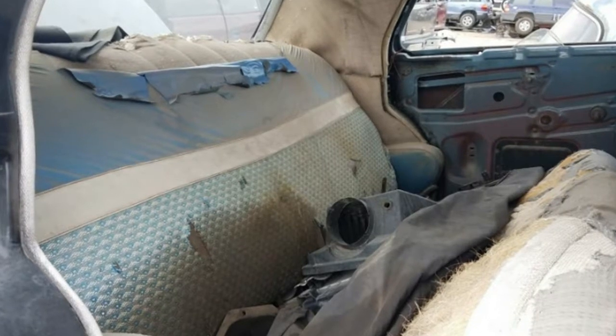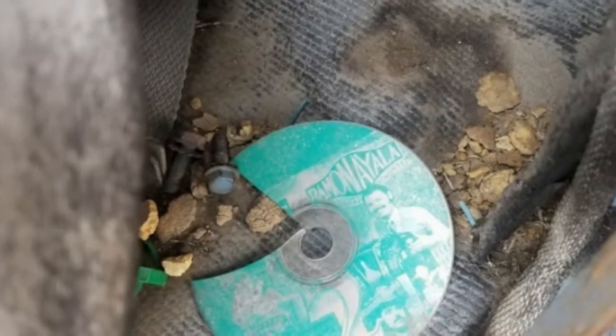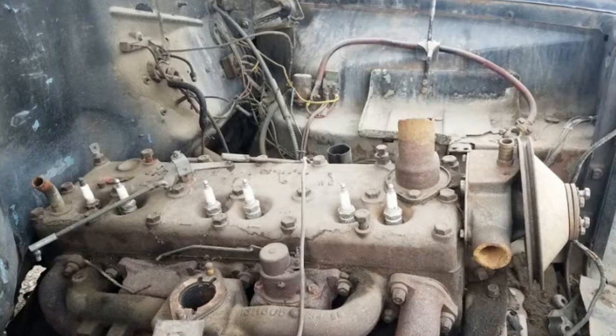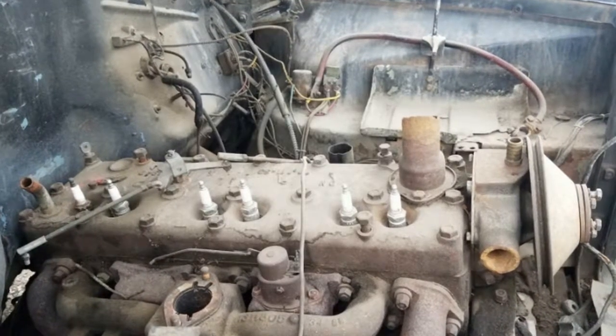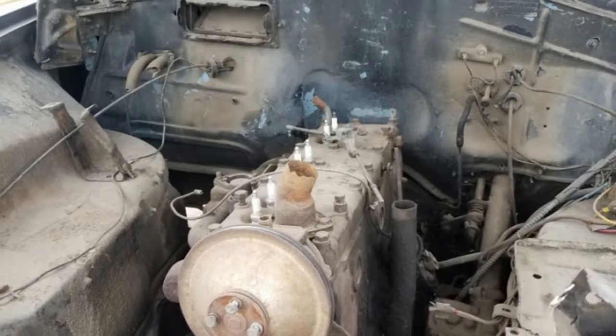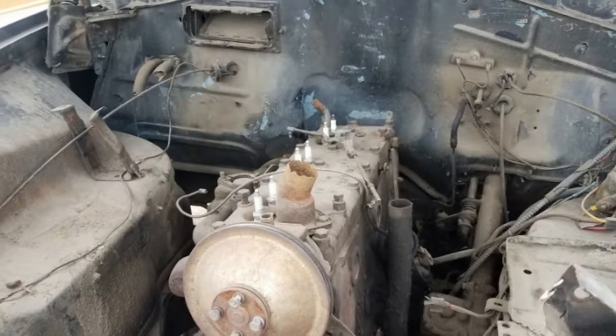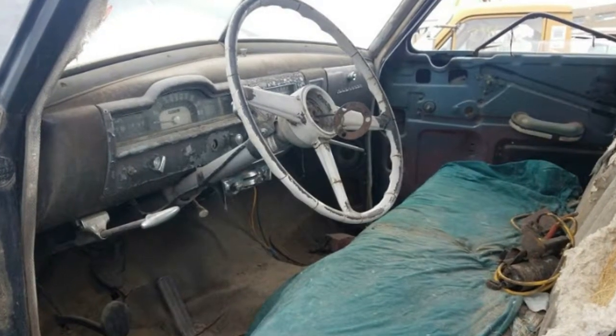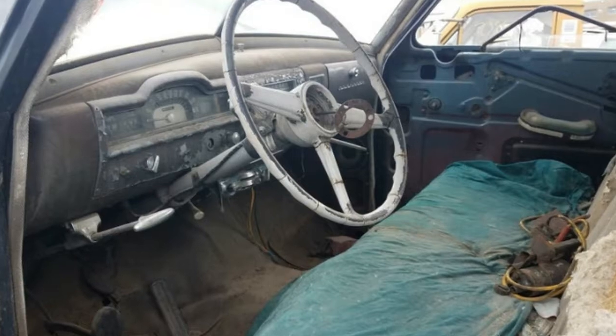Chevrolet's competitor for this car, the Styleline Deluxe, sold for $1,680 but had five fewer horsepower even with its futuristic overhead valves. Ford offered the Custom Deluxe sedan in 1951, equipped with a 100-horsepower flathead V8 engine, for a mere $1,633.